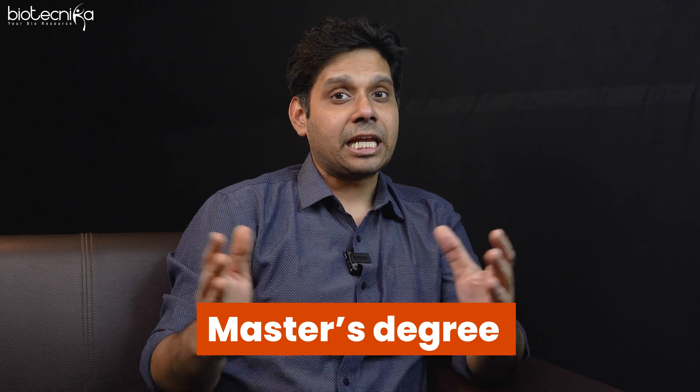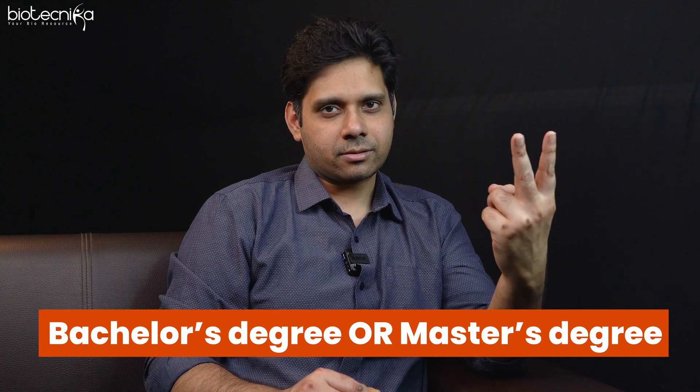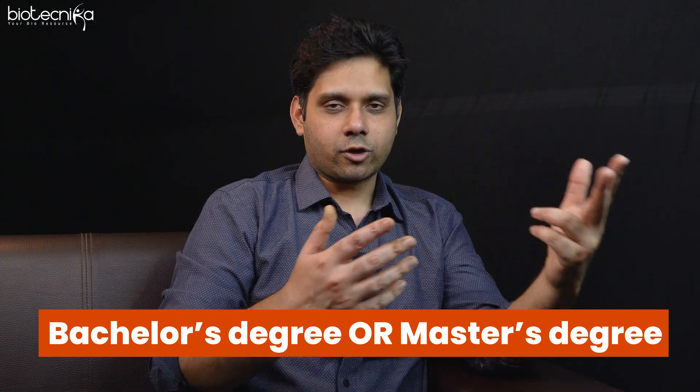I want to make it very clear that you really don't need an MBA in biotech management to become a member of a biotech management group. What you need is something I'm about to tell you next. You need a bachelor's to get started, or a master's — either a bachelor's alone or bachelor's plus master's.